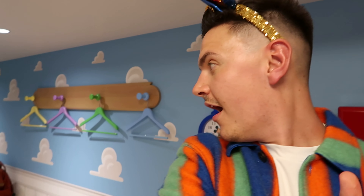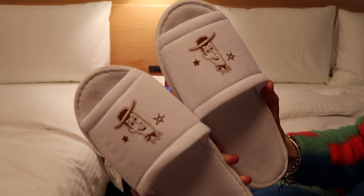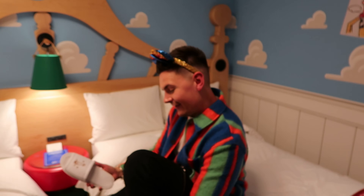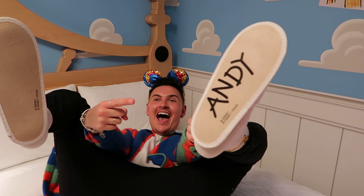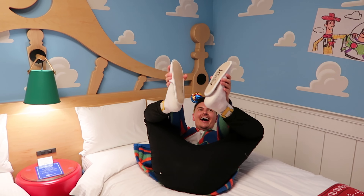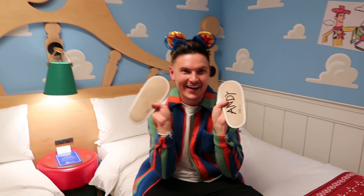I just found something — oh, slippers! This is what the slippers look like with Sheriff Woody. But this is not even the most exciting part — they say Andy! It has Andy's name on. How cool is that? Also the best thing: you get to keep these. We're going to take them home and wear them every day. They can go in your suitcase.